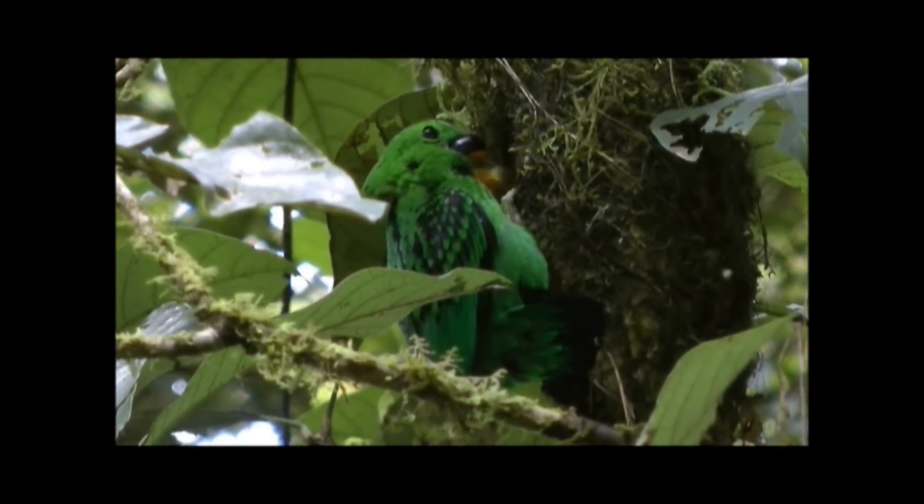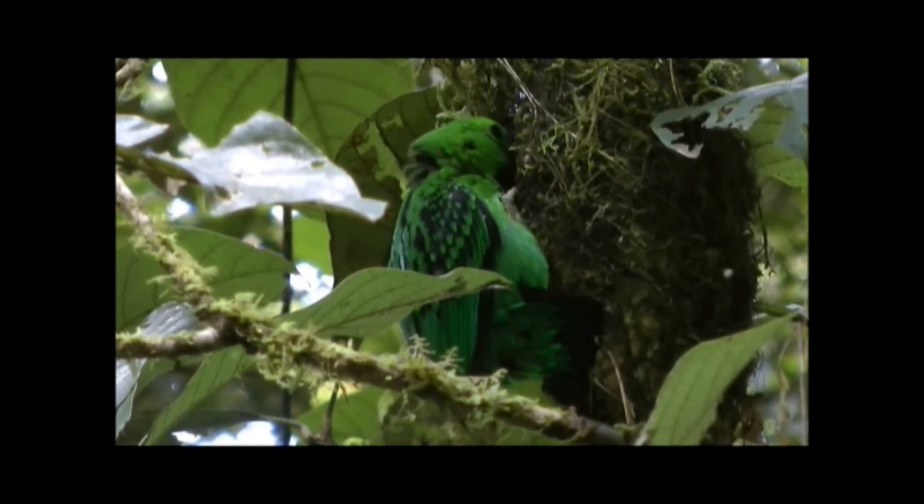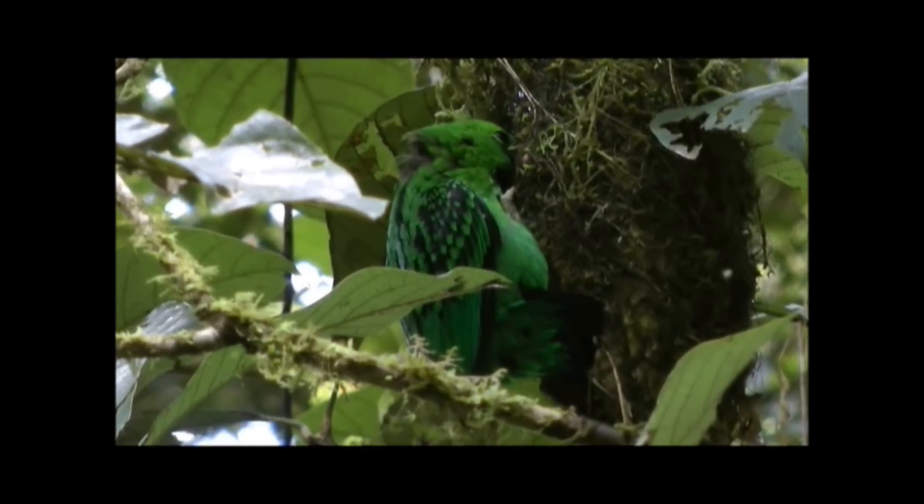This is the female. She is slightly less bright than the male and does not have as pronounced a black spot.